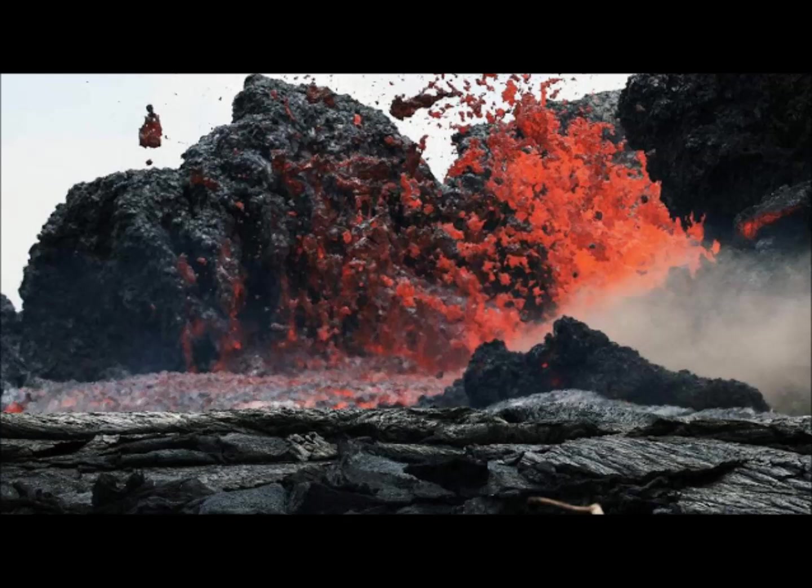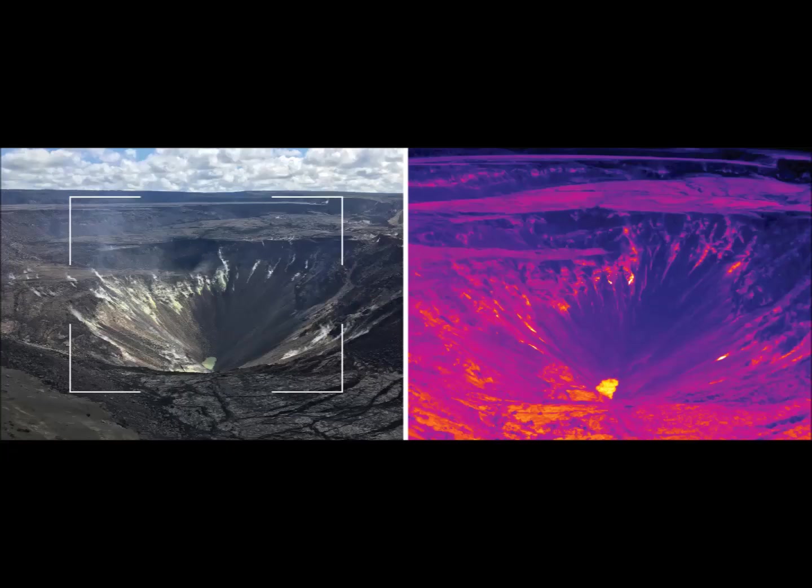Since early March of 2019, GPS stations and tilt meters at Kilauea Summit have recorded deformation consistent with slow magma accumulation within the shallow portion of Kilauea Summit Magma Reservoir, which is one to two kilometers — approximately one mile — below the surface. However, gas measurements have yet to indicate significant shallowing of magma. HVO continues to carefully monitor all data streams at the Kilauea Summit for important changes.